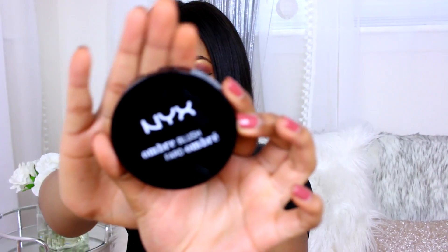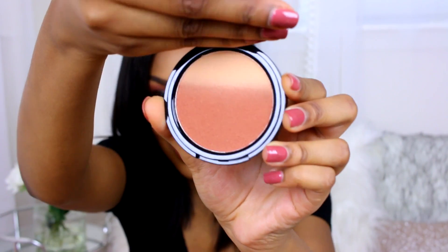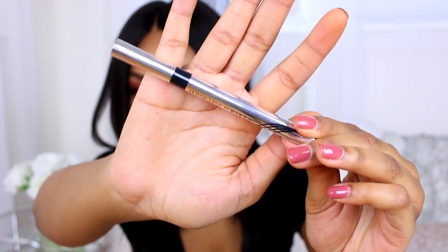I picked up the NYX Ombre Blush. It is literally ombre — it goes from light to dark. It's a really pretty mixture of a nice blush color.